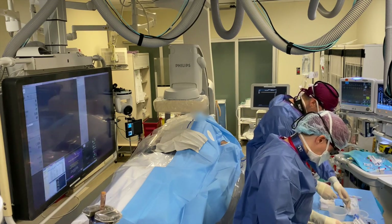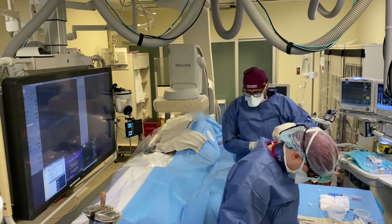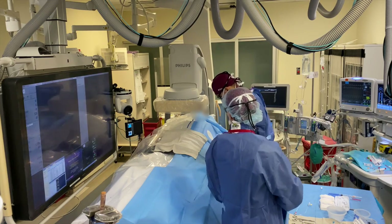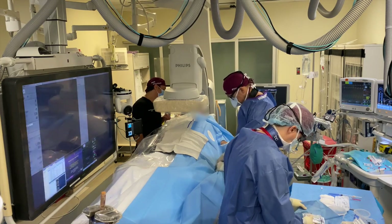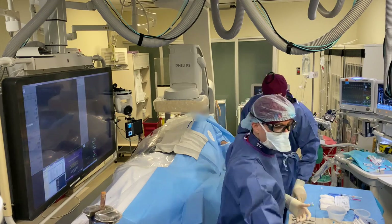Right now I'm getting all of the radial access supplies ready for the transradial access. There's a 21-gauge needle, a small wire, a sheath, and a radial cocktail as well. That was my attending who just walked over, Dr. Aaron Fishman — he just walked over to say hello to the patient.